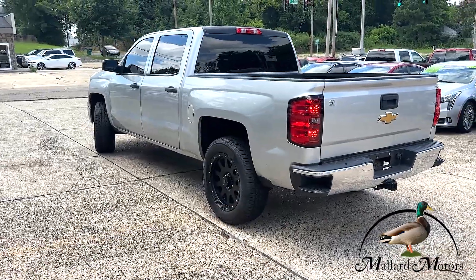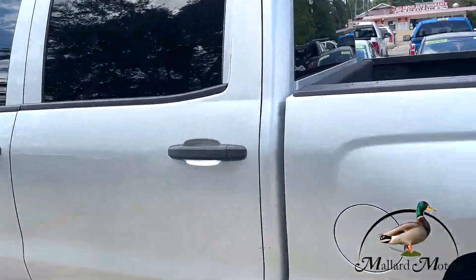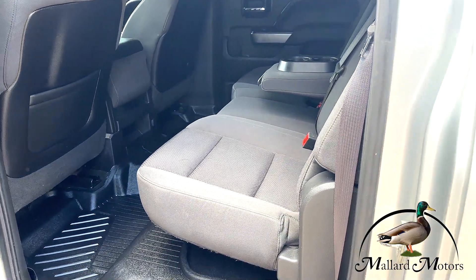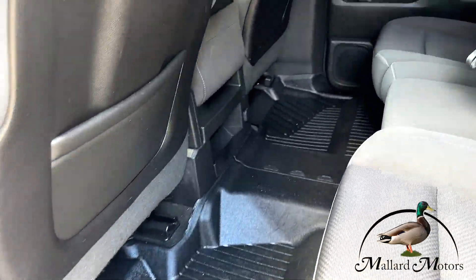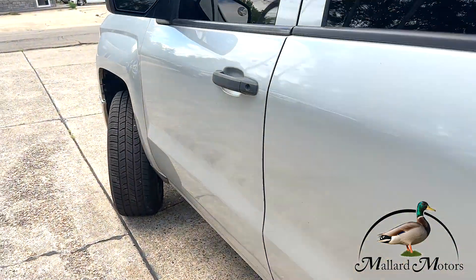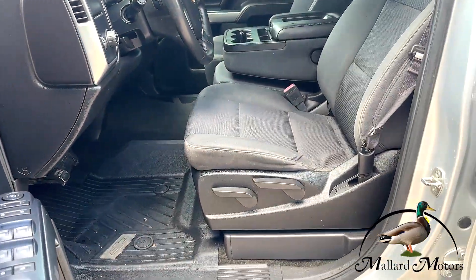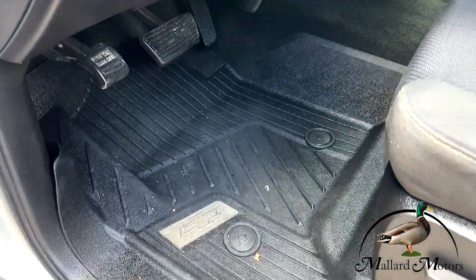You got keyless entry. Black cloth interior with white stitching — still looks clean, good shape, no rips, tears, or stains. You've got custom-fit heavy-duty floor mats throughout the whole vehicle, power locks, power windows, power adjustable side mirrors, and the seats are manual adjustable.